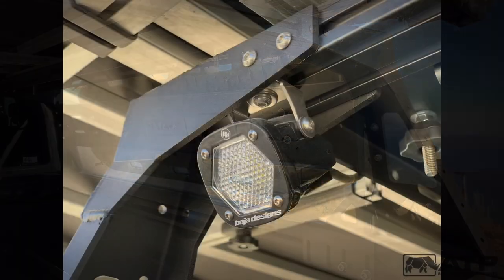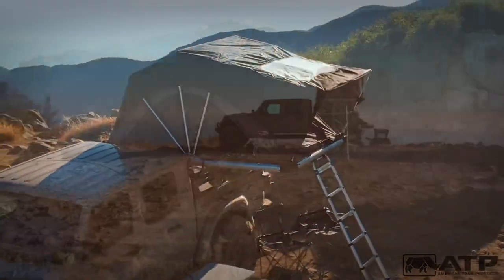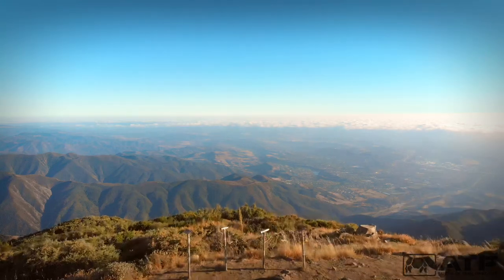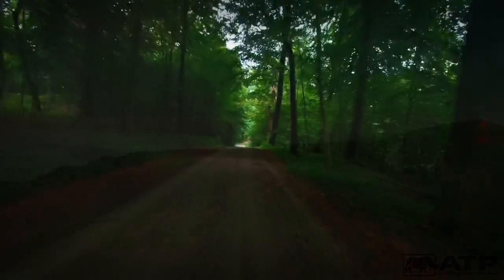The options for mounting accessories are limitless. Today is your day, so get out and adventure.